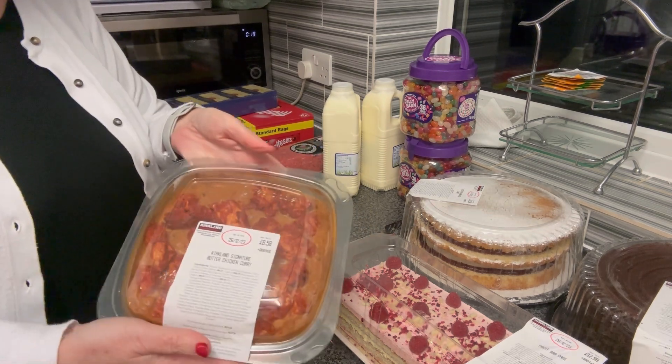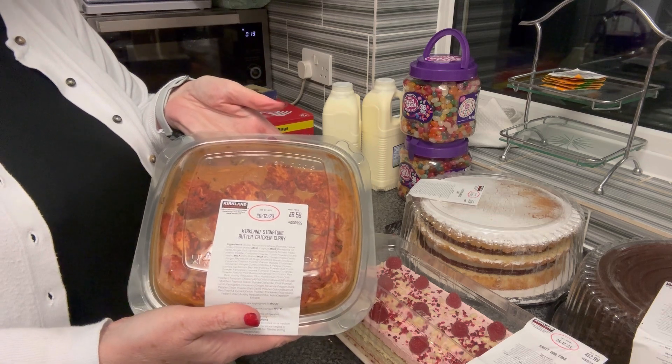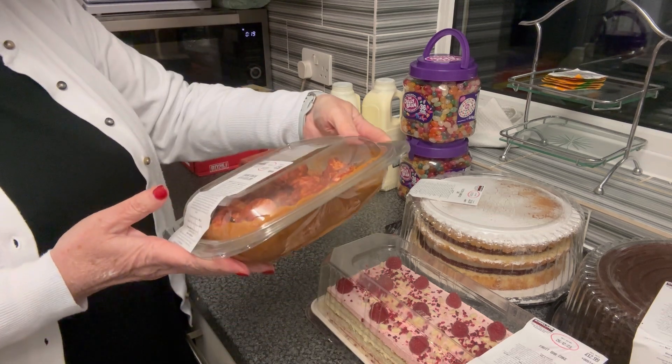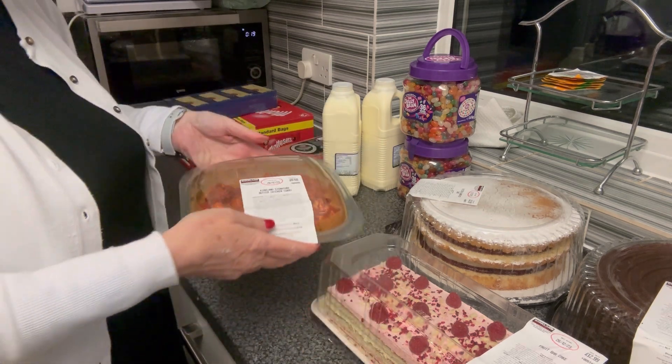For tomorrow night we have got a butter chicken curry. Butter chicken is one of the ones we like - it's not hot. It's dated the 26th but we're going to have that tomorrow night with rice and naan breads.